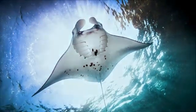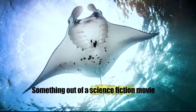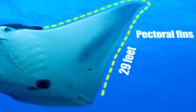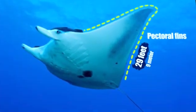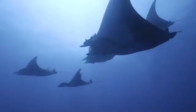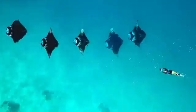At first glance, a giant manta ray might seem like something out of a science fiction movie. With their enormous wing-like pectoral fins that can span up to 29 feet, or nearly 9 meters, from tip to tip, these rays are a sight to behold. Their sleek, flattened bodies are perfectly adapted for life in the open ocean, allowing them to glide effortlessly through the water with minimal energy expenditure.